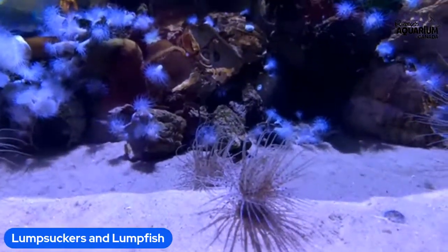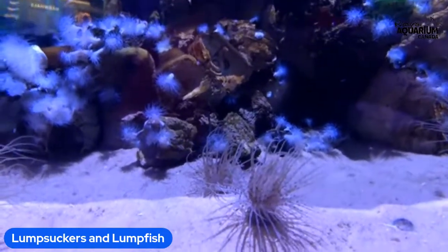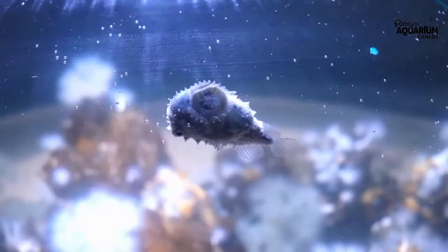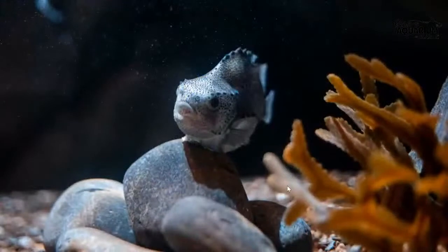Now we are going to flip over to our other habitat. I'm going to show you our lovely lump sucker belly so you can see what they look like when they suction onto stuff. We are going to be looking at these animals next — the lump fish — which are a larger version of the same type of fish. They are their close cousins, and you can see they also have that suction cup right there at the bottom.